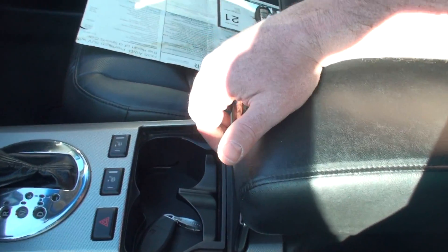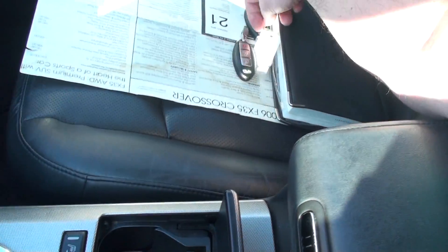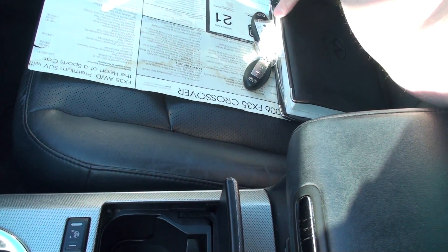Storage and you've got your armrest, cup holders. I do have both keys, owner's manual, and original window sticker.